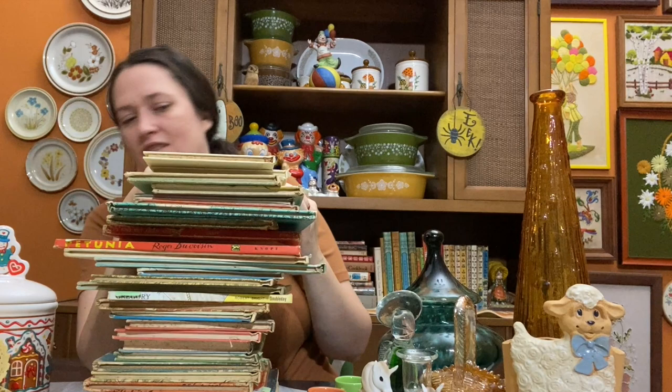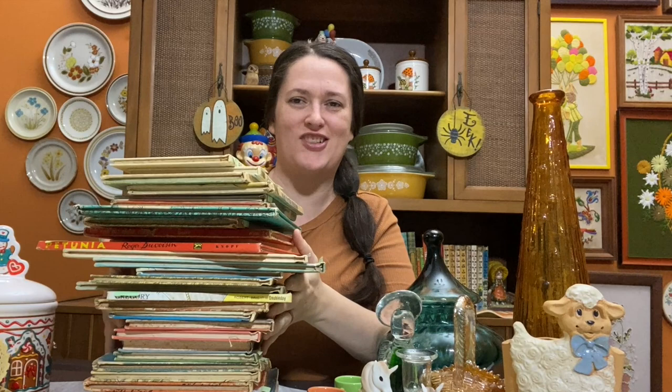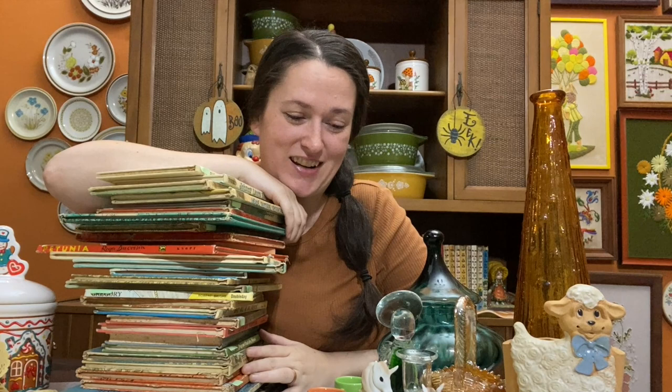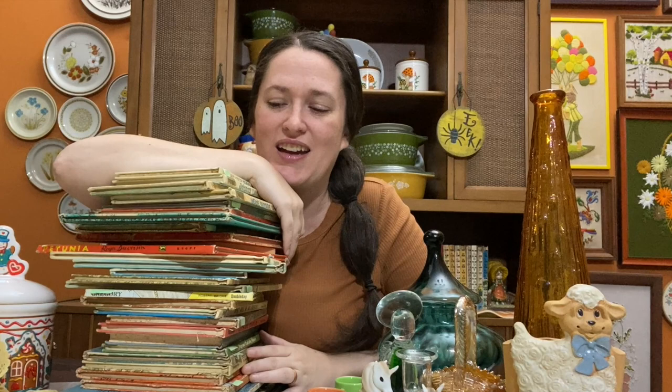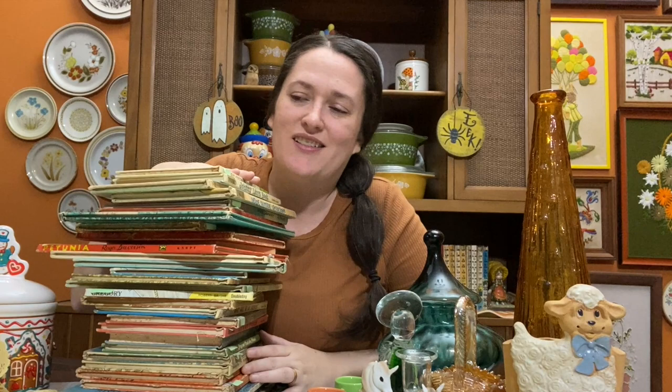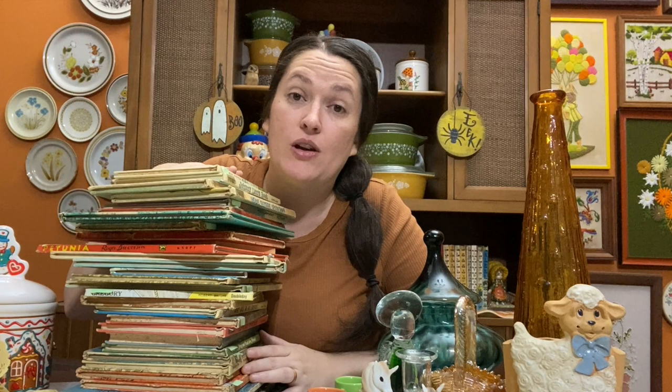That's everything I got — can you believe I didn't get very much today? Thank you so much for watching! Let me know in the comments what your favorite pick was, and if you like picking up vintage children's books too. I'm having a live sale on Thursday at 6:30 PM — my regular YouTube live sale day. You don't have to buy anything, we can just chat. I'll have another video on Friday. See you in the next one!